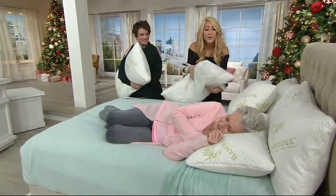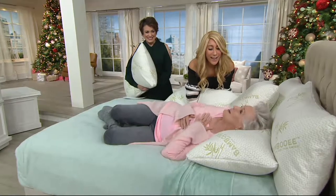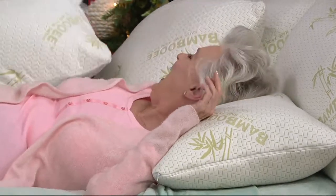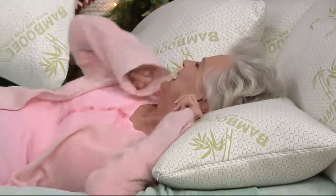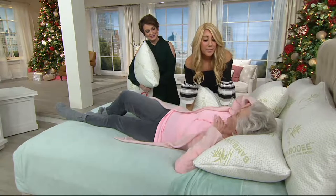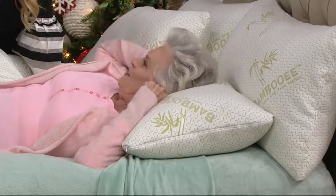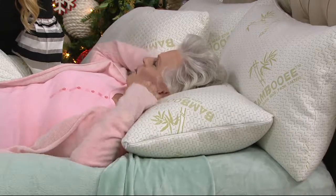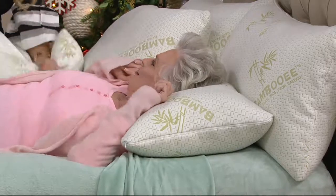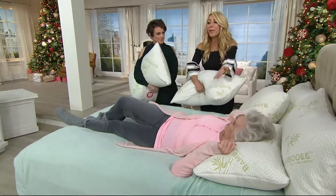Our lovely model, this is your first time laying on this today. What do you think of it? It is wonderful. You look like you're about to fall asleep! She said she does have some neck pain with her pillow at home, but she's getting supported here. With her other pillows she kind of sinks in, but this is good. The great thing is you can lay on your back or on your side — because it conforms, it works for back or side sleepers.